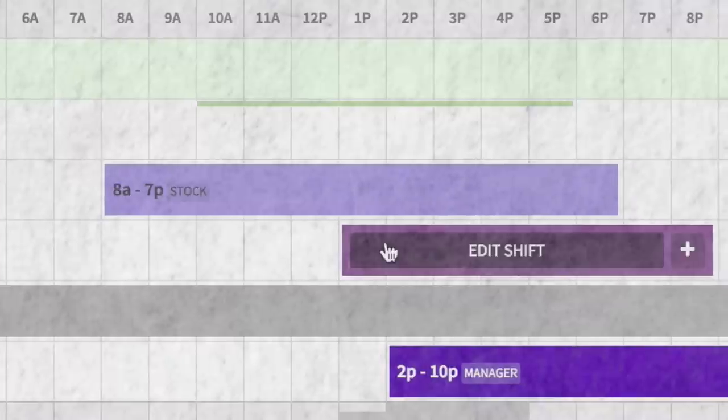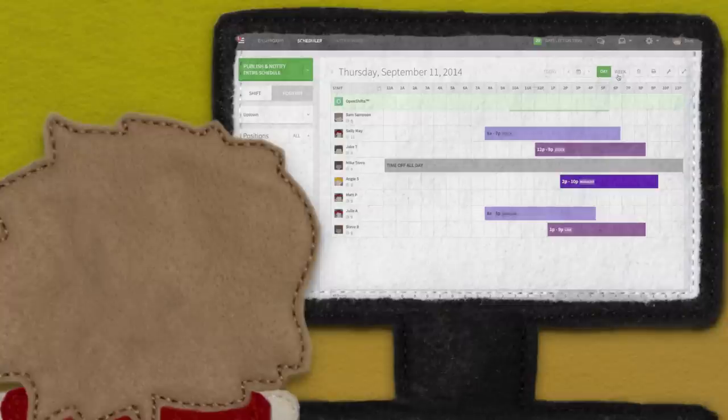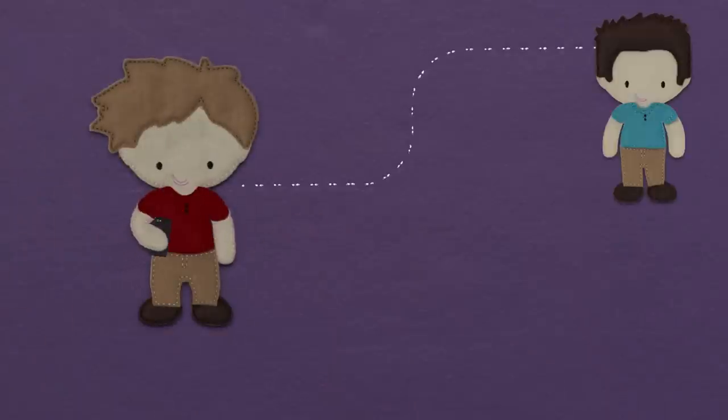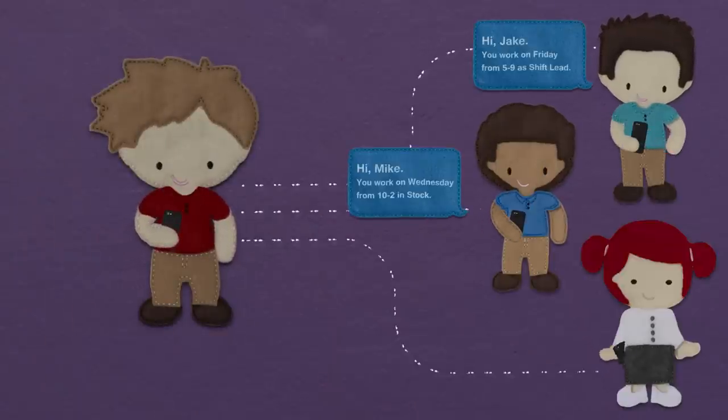Everything is color-coded and easy to organize, which is fantastic. But here's where the magic happens. When Sam has finished making the schedule, he pushes this really nice green button that says Publish. An email and text message just went out to all of his employees, letting them know when they work. That was awesome.